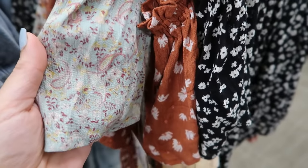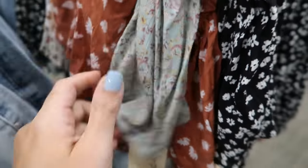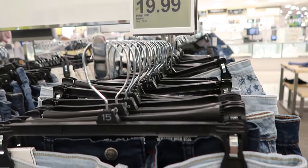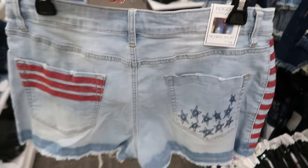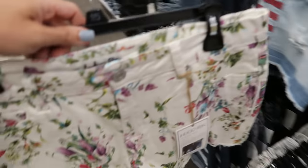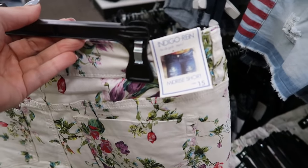These shorts from Indigo Rain look new. They are normally $38, going to be $19.99, and they have a bunch of different prints. Here's the one pair with the flag print, and then down here they have a little floral pair. These do look like they're on the shorter end and it says a mid-rise.